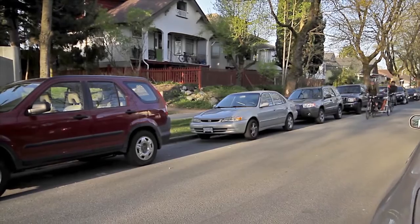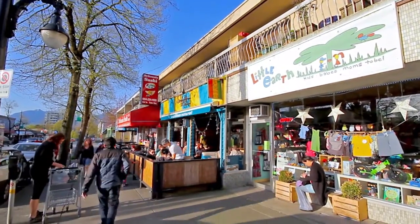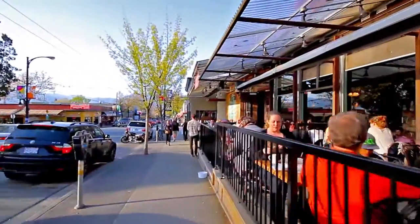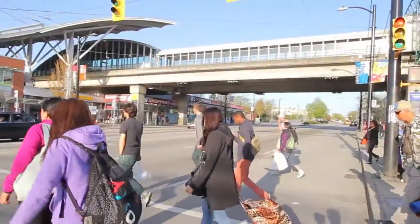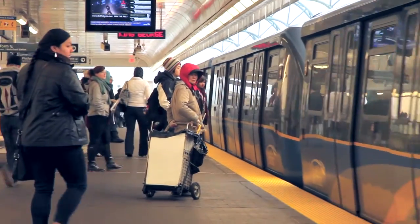Walk or ride your bike over to Commercial Drive, spend a day exploring the unique shops, or enjoy the sunshine on the patio of the dozens of restaurants and pubs you'll find here while trying some of the city's best food and drink. The Commercial Drive SkyTrain station will take you into downtown Vancouver, Burnaby, and the rest of the Lower Mainland.